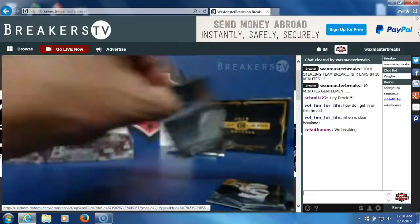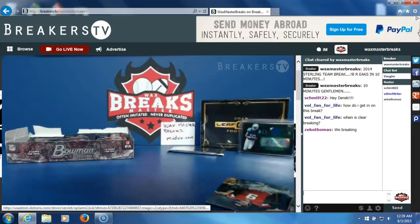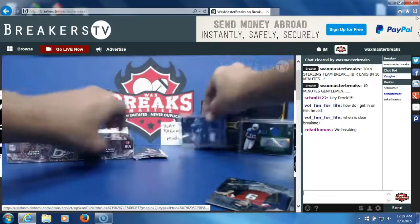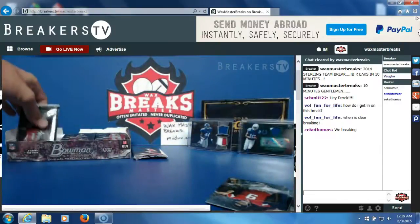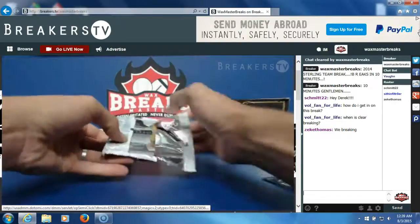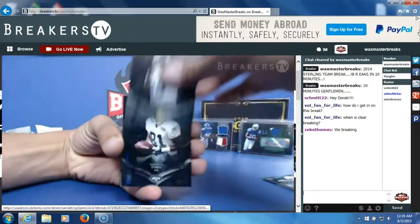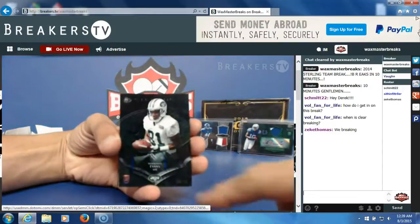Let me sleeve and top load those. Alright, second pack. Anthony Barr rookie card, Shaquille Evans numbered to 75.